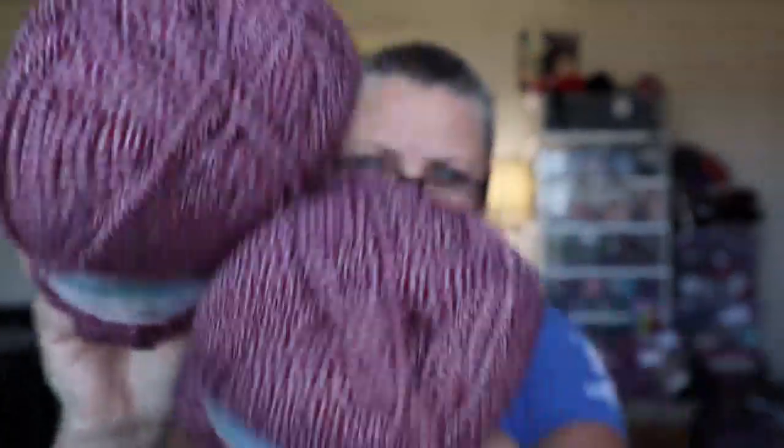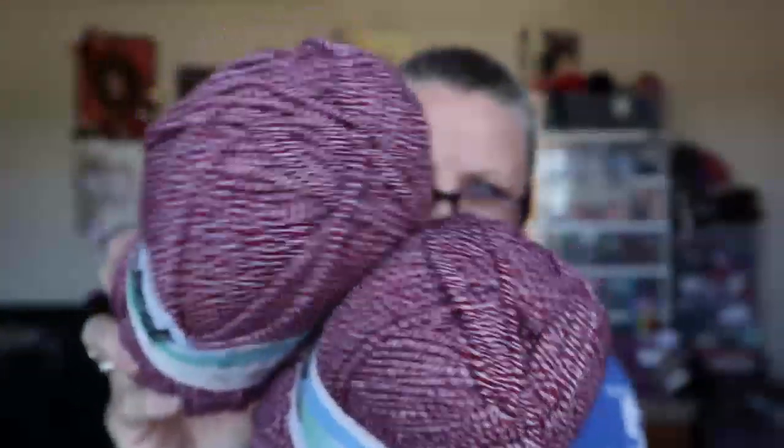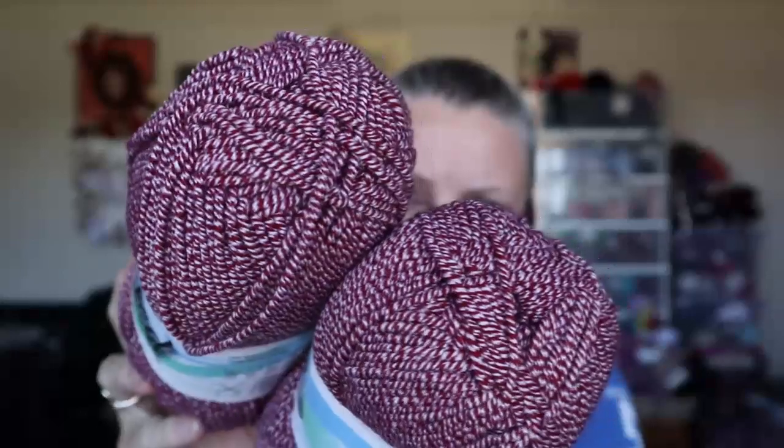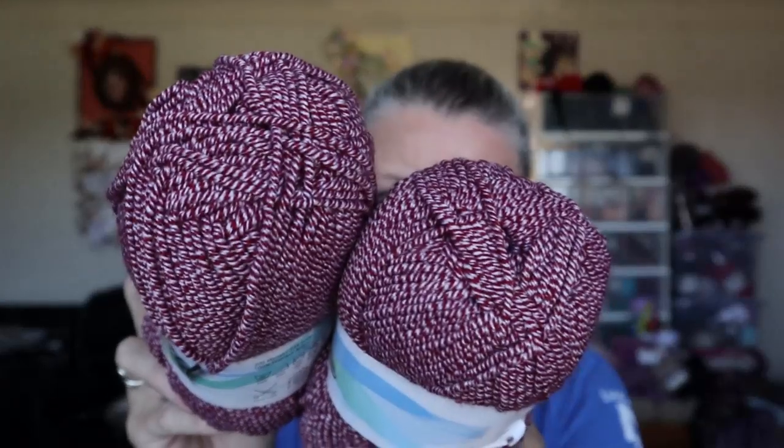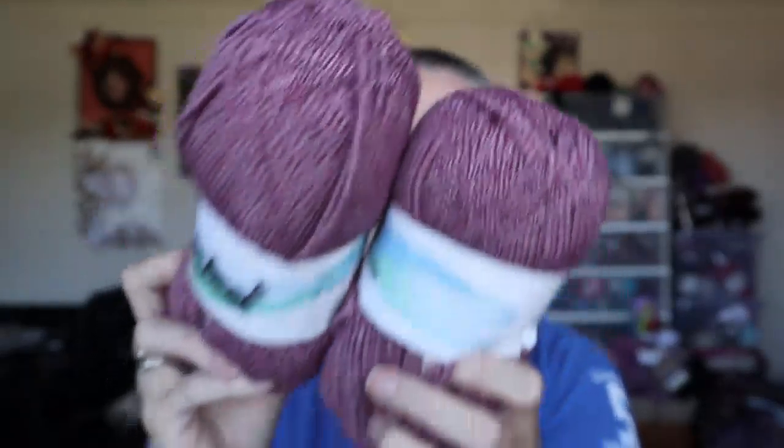I got the Twisted Jean yarn — 200 meters, 218 yards per ball, 100% acrylic. I got these in my Mary Maxim surprise bags. It's like a burgundy and white. I got two of those.